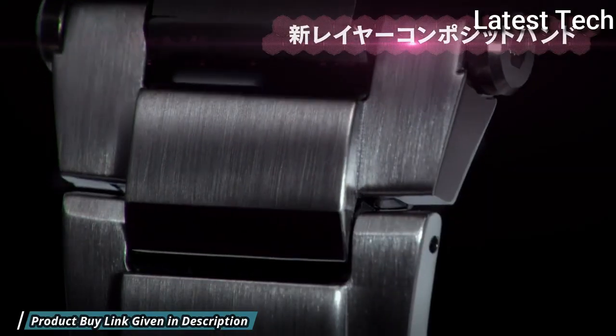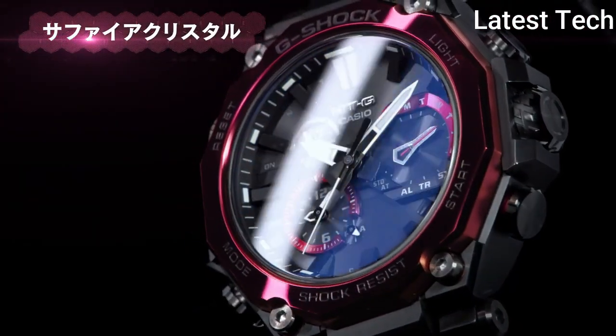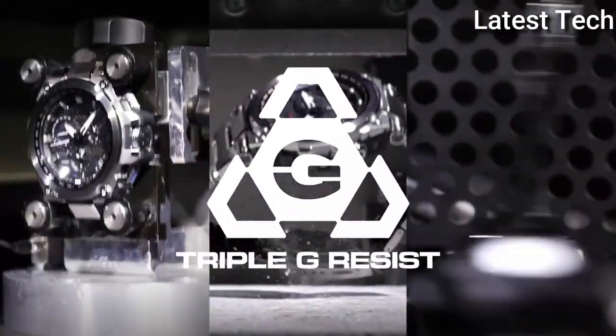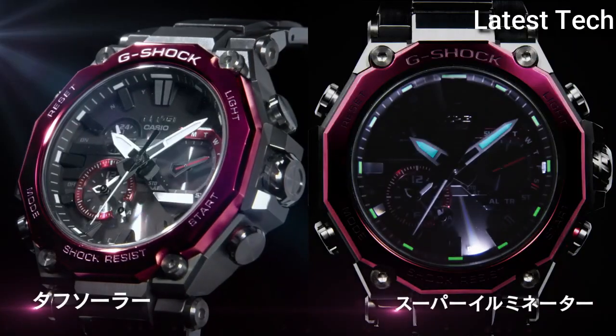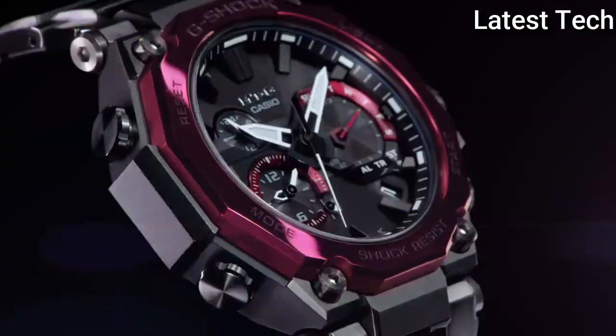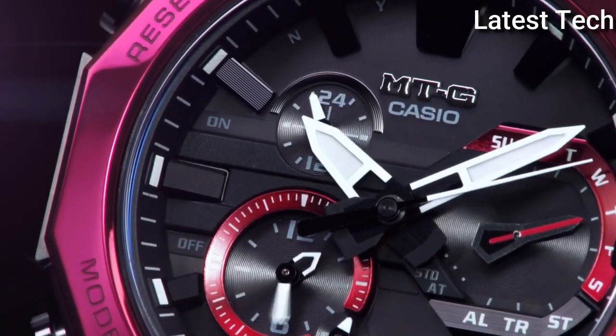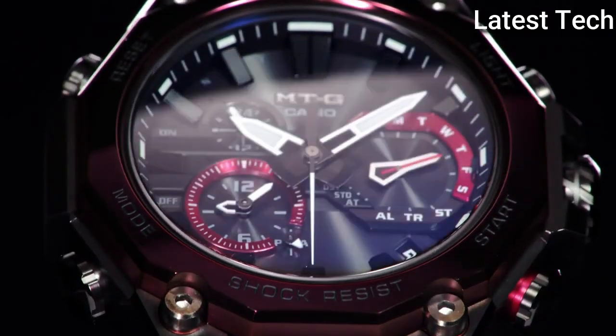The following features are equipped: glowing hands, glowing markers, screw-down crown, radio-controlled, Bluetooth, dual-time, chronograph, countdown timer, alarm, date, day, perpetual calendar, backlight.